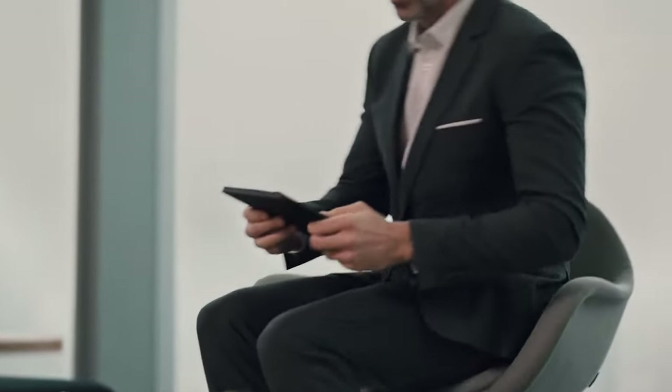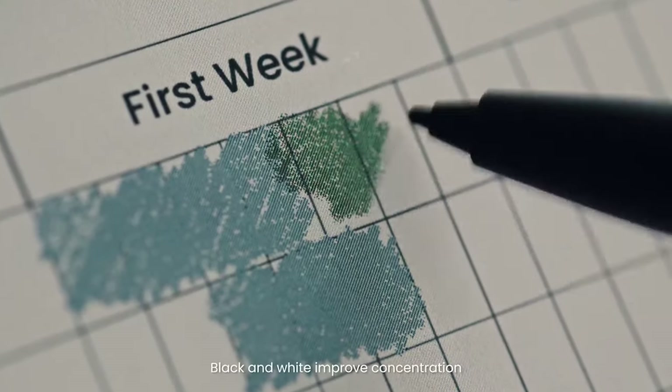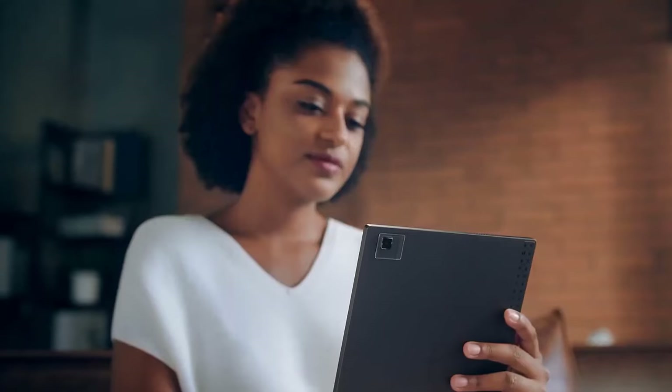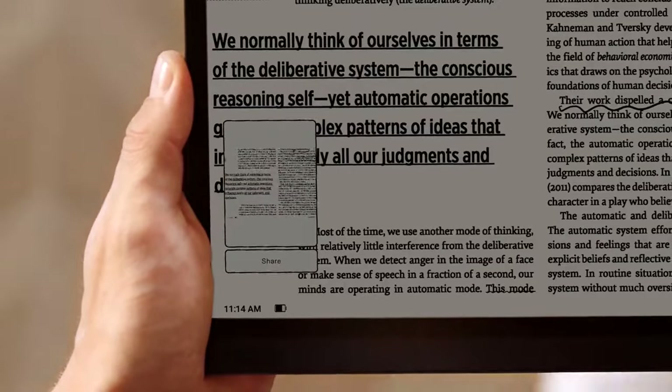Whether you're a dedicated reader, an artist, a professional, or someone who loves jotting down thoughts, there's an e-ink tablet out there for you. Remember to consider what's most important for your usage — be it battery life, display quality, note-taking capabilities, or app versatility.